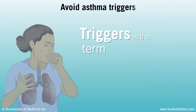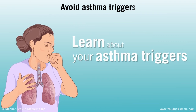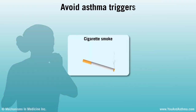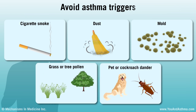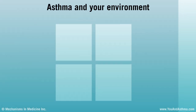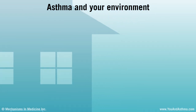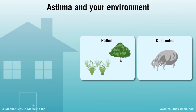Triggers is the term for things that make your asthma worse. It's important to learn about your asthma triggers and avoid them. Common triggers are cigarette smoke, dust, mold, grass or tree pollen, and pet or cockroach dander. Talk with your doctor or nurse about keeping your home clean and free of asthma triggers. For example, you can learn to avoid pollen and wash bedding to get rid of dust mites.